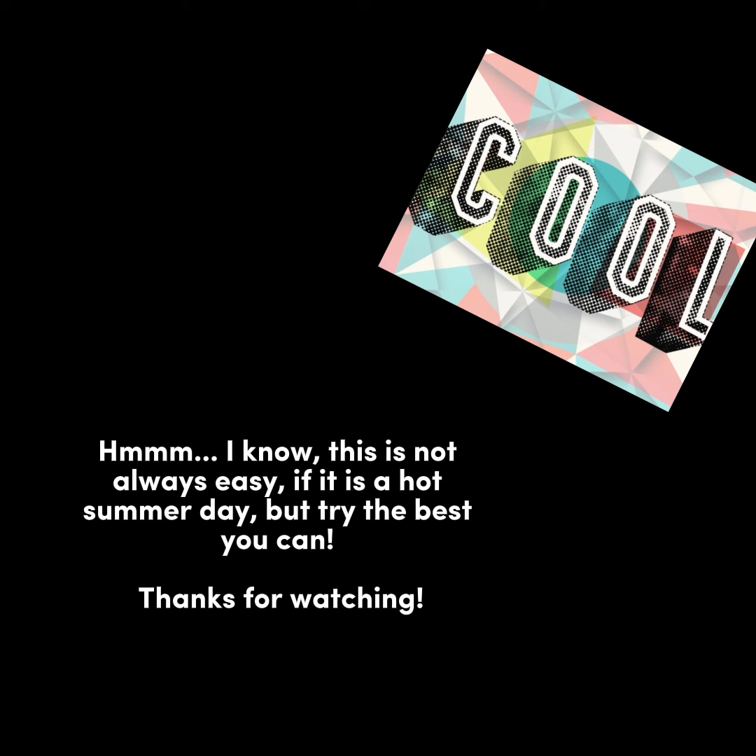This is not always easy if it is a hot summer day, but try the best you can. Thanks for watching.